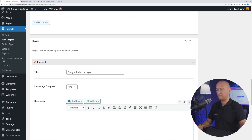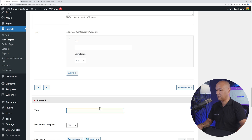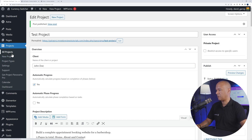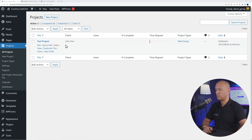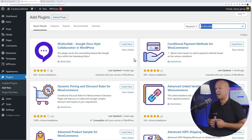For the project phases, add a title such as 'Design the Home Page' and set it at 20% completion, then add a description. You can add as many phases as needed — for example, a second phase 'Create Contact Page' at another 20% completion. Once published, you can view all your projects and access a dashboard showing a quick overview: active, completed, and unstarted projects, along with progress bars and time frames.